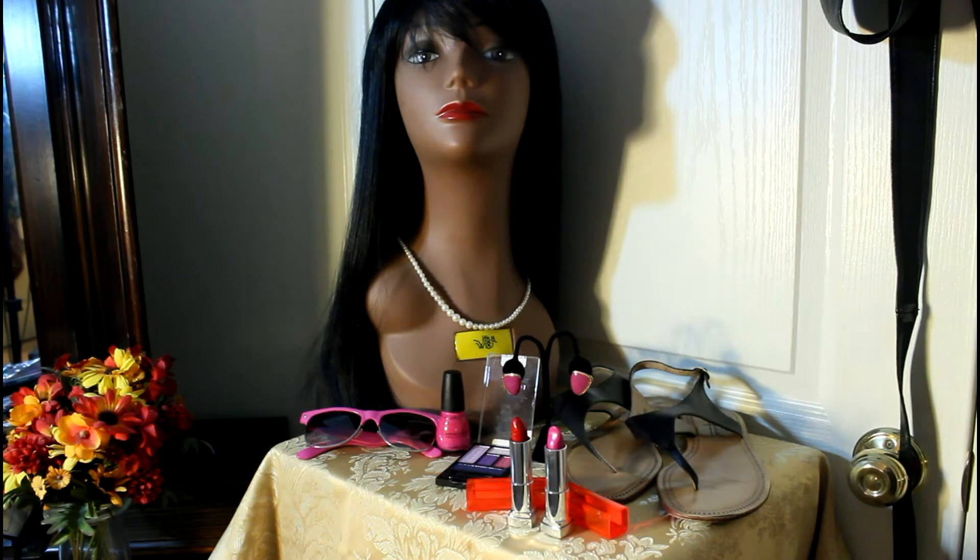Some Papagallo sandals I've had for a long time. And I did an ombre lip with Maybelline products — On Fire Red for the inner and Hot Plum for the outer. They blended very nicely, especially because it was so hot.